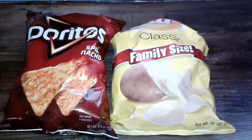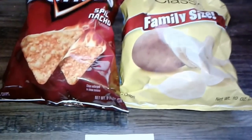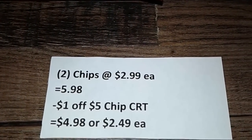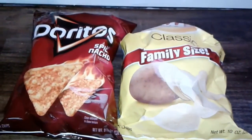I had a CRT for chips so I decided to do the Doritos and the Lays. They are on sale for $2.99 each. Two of them came up to $5.98. I used the $1 off a $5 chip CRT and then paid $1.98, making them $2.49 each.